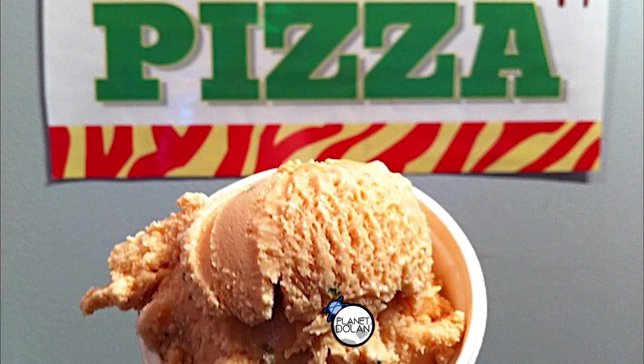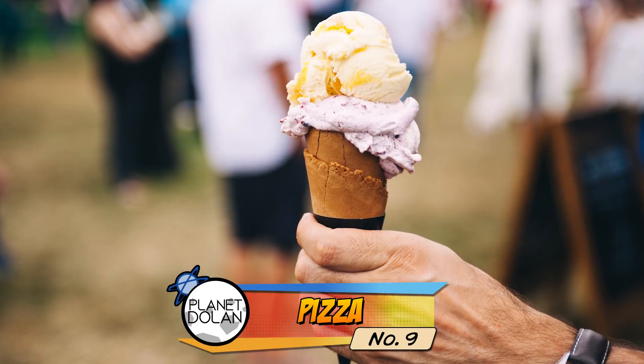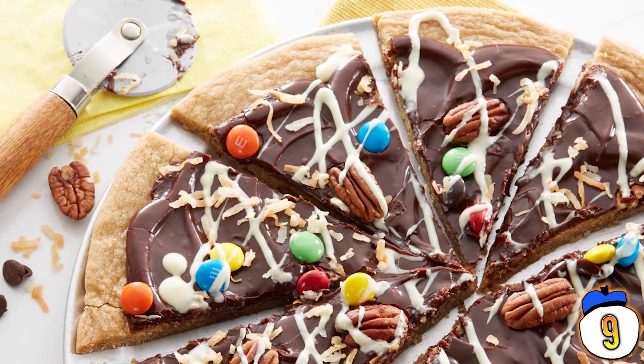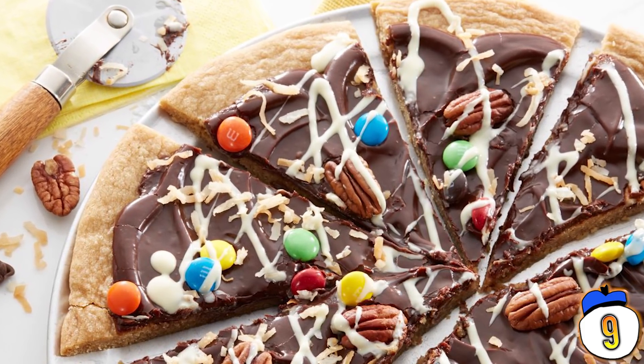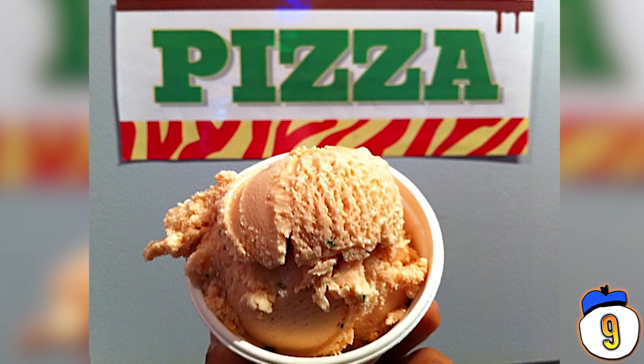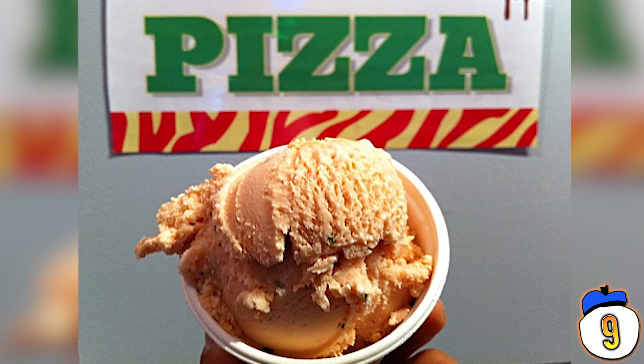Number 9: Pizza. Ice cream is great. Pizza is great. Having pizza and then having ice cream? That's great too. You could even make a case for making an ice cream pizza — like an ice cream cake, but flat. But pizza ice cream? Like ice cream that's flavored like pizza? That's pushing things too far. Science was never meant to be used for this.